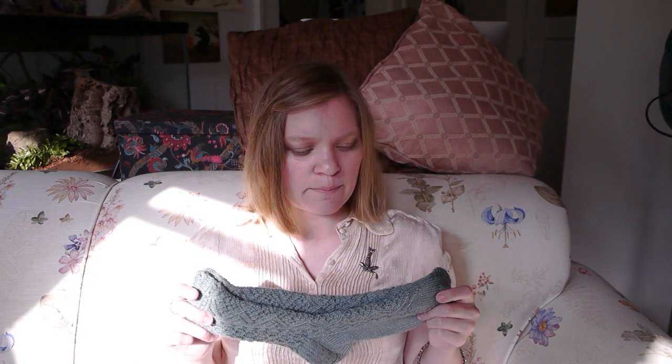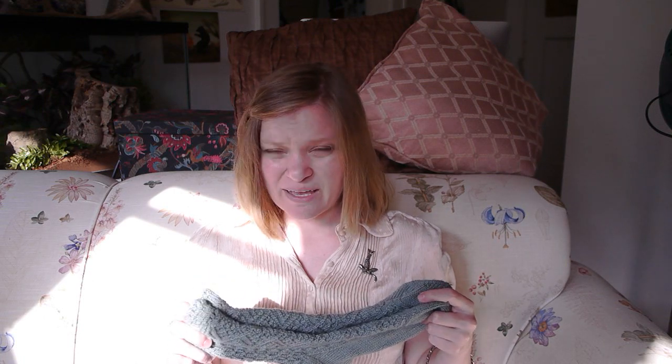Now I'll do the yarn review, which is a sock yarn. We're going to be talking about Brown Sheep Wild Foot Sock Yarn, a superwash wool-nylon blend. Brown Sheep is a U.S. company. This is the Mistletoe colorway — a cool sage — and the pattern I used is the Kensington Sock Pattern from The Knitter's Book of Socks. I wear these socks quite a bit because I think they're really pretty. However, I do not care for this yarn.